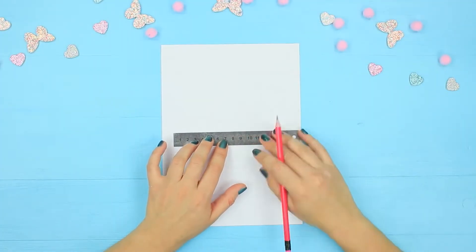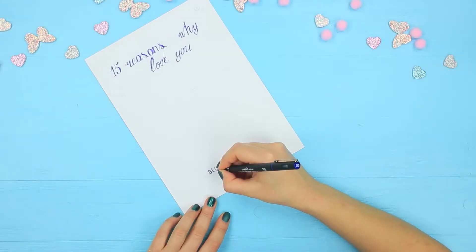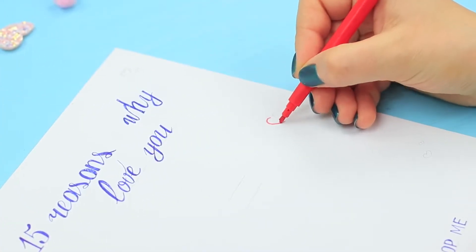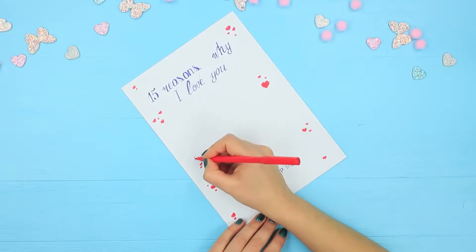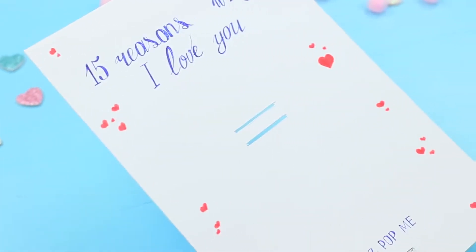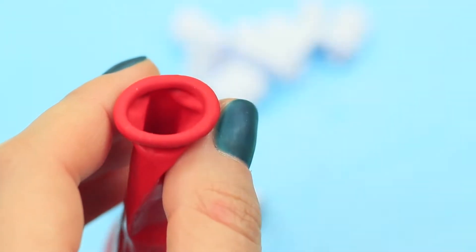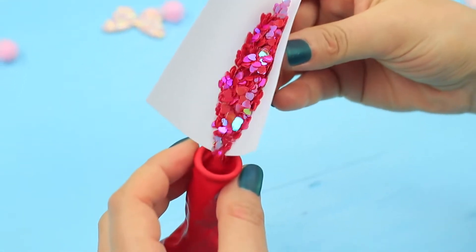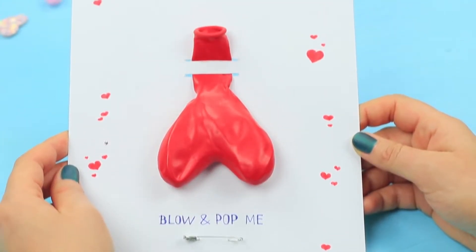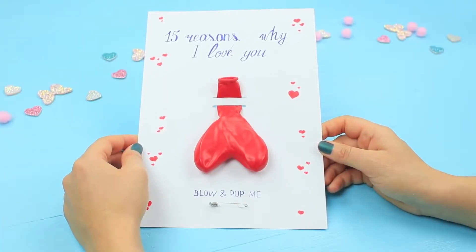Mark lines on a piece of scrapbooking cardboard. Write '15 reasons why I love you' on the paper. Underneath that, write 'blow and pop me!' Decorate the card with hearts. Attach a safety pin. Cut along the lines. Fill a heart-shaped balloon with sweet notes for your partner. Sprinkle heart confetti, sparkles, and various decorations inside! Put the balloon into the card. To make the card even more impressive, you can blow the balloon up ahead of time!